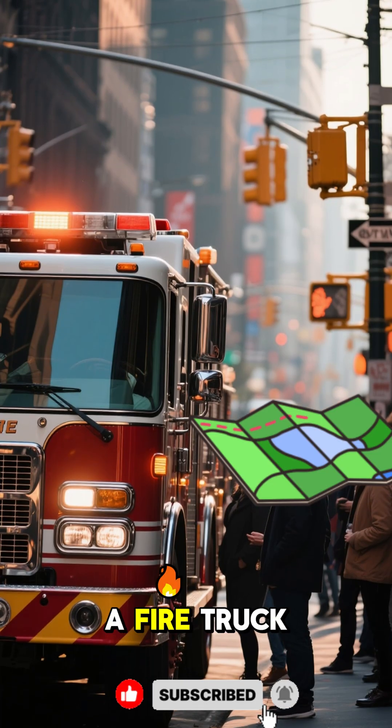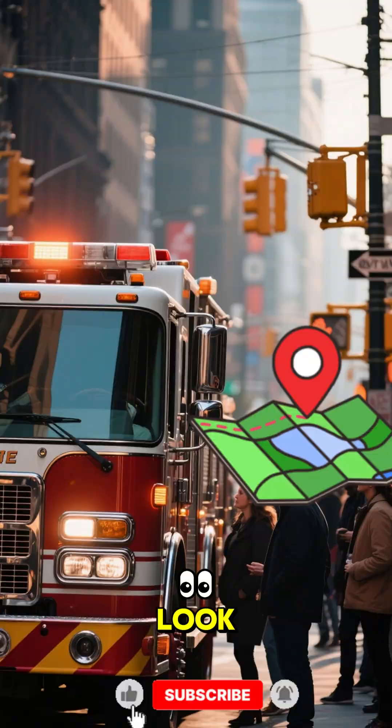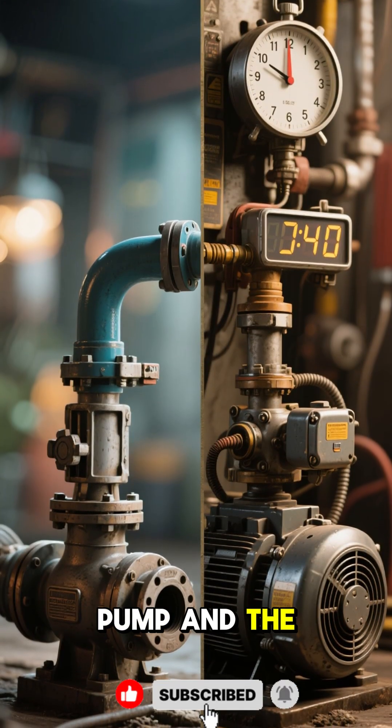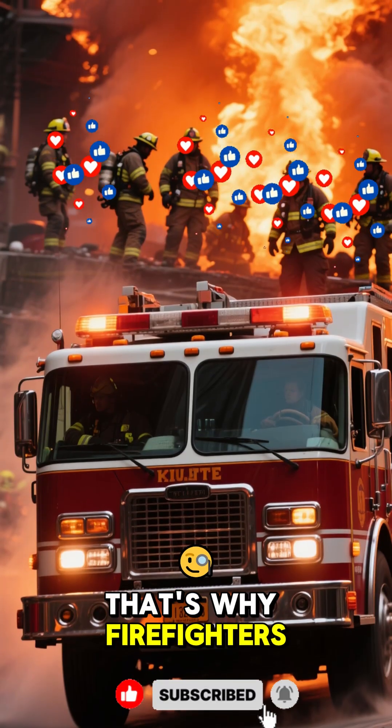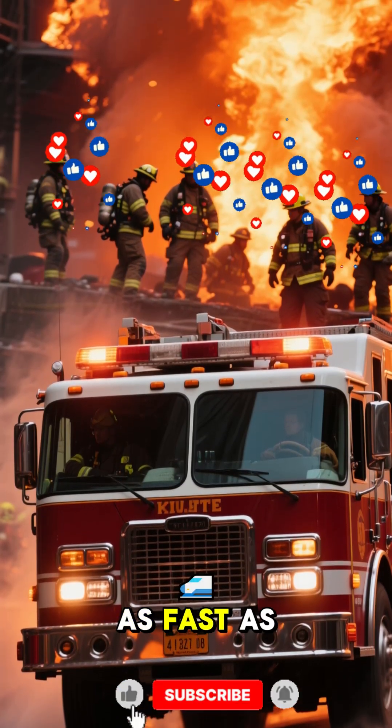So the next time you see a fire truck, take a closer look. See if you can spot the pump and the generator. And remember, every second counts in an emergency. That's why firefighters work so hard to get there as fast as they can. We'll see you next time.